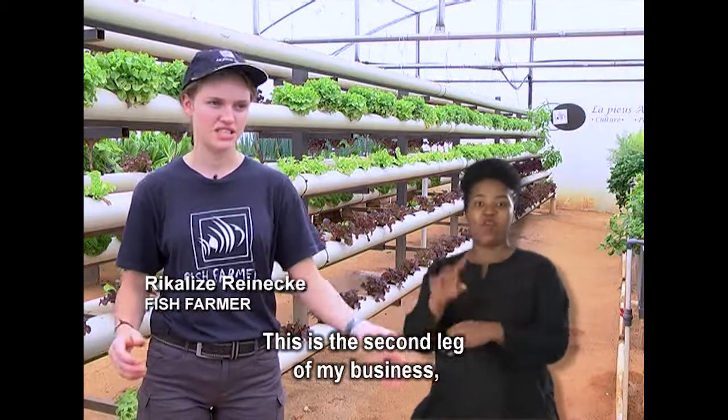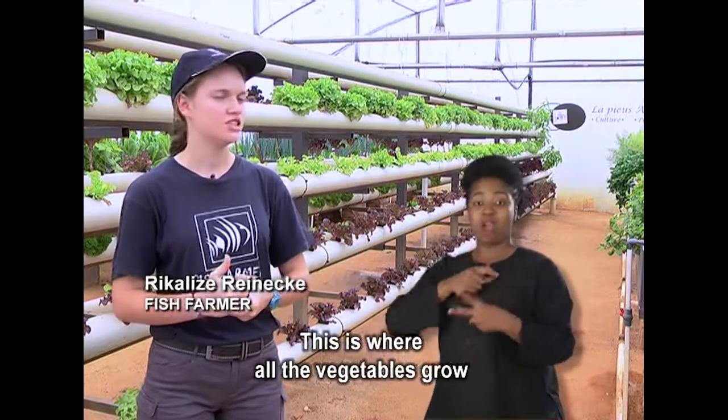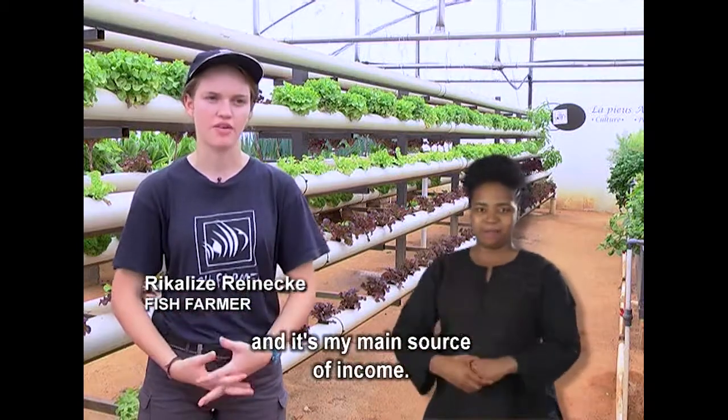This is the second leg of my business — the aquaponics system. This is where all the vegetables grow, and this is my main source of income currently.